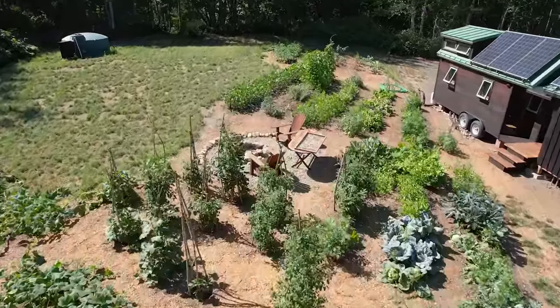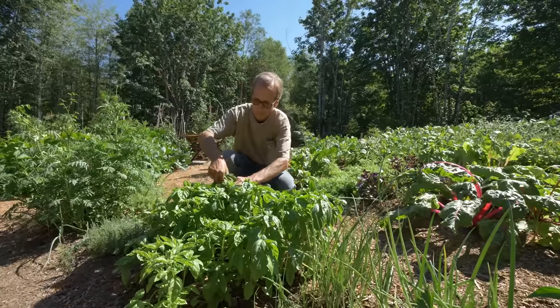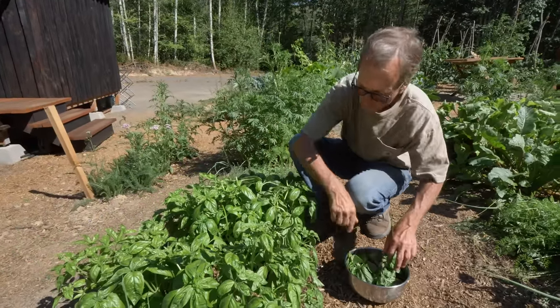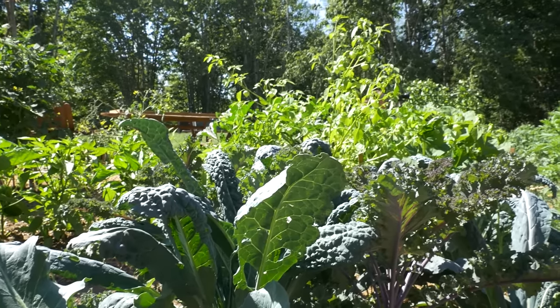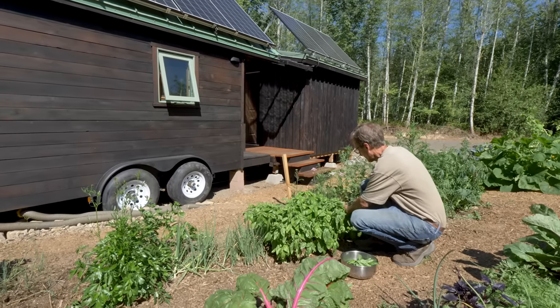For the past year I've switched my diet to pretty much plant-based, and a garden was essential, especially with food prices going up. Luckily I have great sun and good soil. I've got beets, carrots, chard, lettuce, all kinds of spices, beans, tomatoes — I got cucumbers and maybe even some corn coming later.